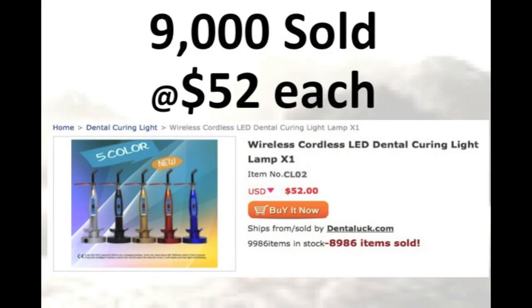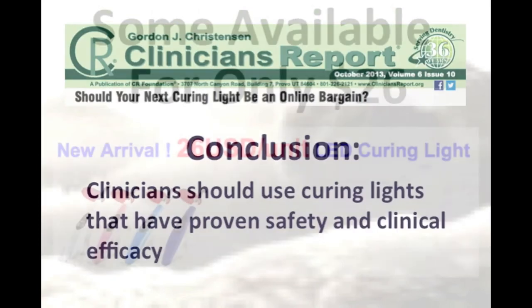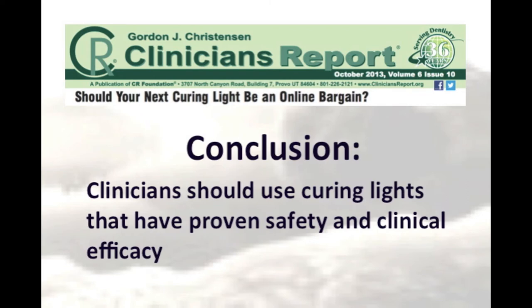Very cheap curing lights are now widely available on the internet, but the question is, how good are they? Gordon Christensen's group, Clinician's Report, examined 11 of these inexpensive lights. They expressed some concerns and concluded that clinicians should only use curing lights that have proven safety and clinical efficacy.